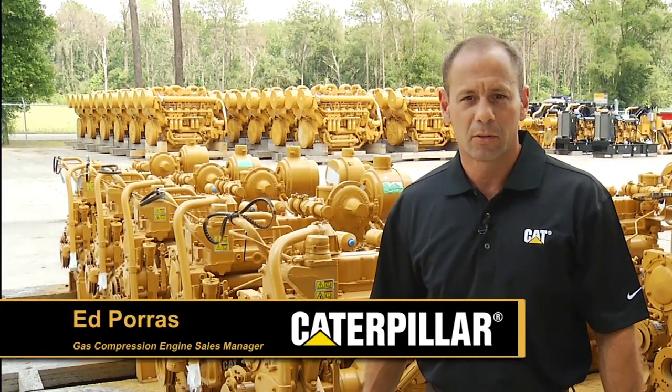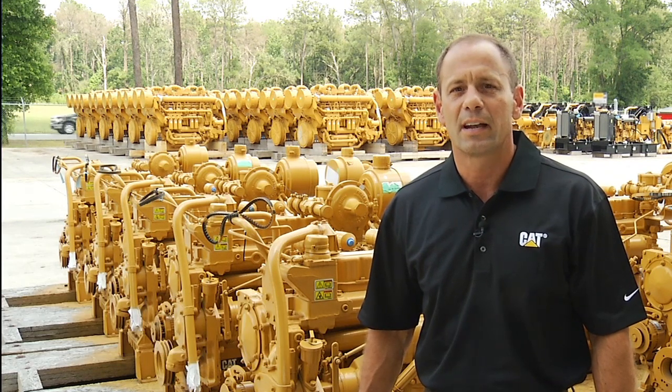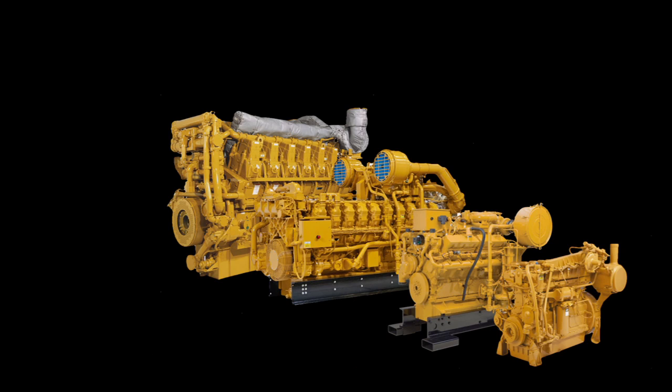Hi, my name is Ed Porras with Caterpillar Global Petroleum. Today, we'd like to introduce you to a new video series featuring natural gas-fueled spark-ignited engines from Caterpillar used in the gas compression industry. We would like to offer a broad overview of Caterpillar's newest engine products used in gas compression.